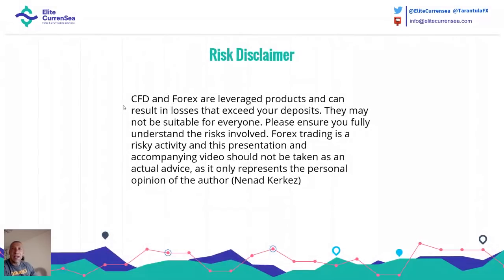Risk disclaimer: CFD and Forex are leveraged products and can result in losses that exceed your deposits. Please ensure that you fully understand the risk involved. This video is not taken as advice — it is my personal opinion only.